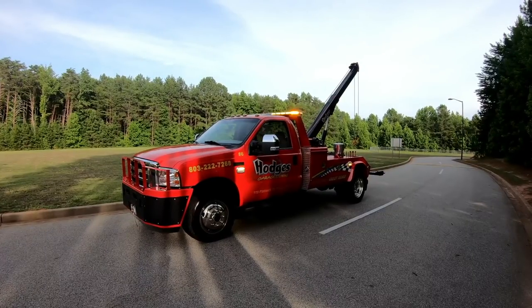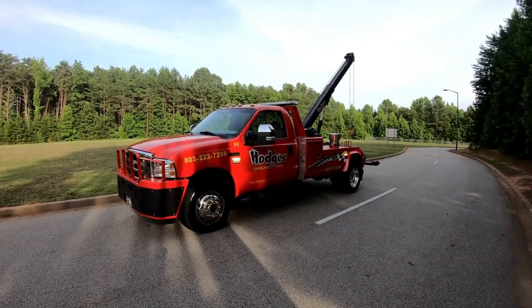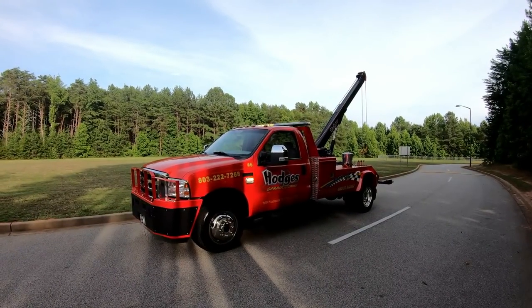A lot of our viewers asked about truck walk-around videos and truck tour videos, and that's what we're here to do today — talk to you a little bit about one of our members of our fleet, truck number six.